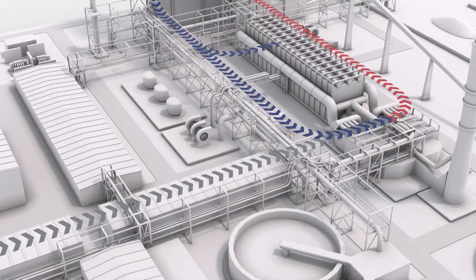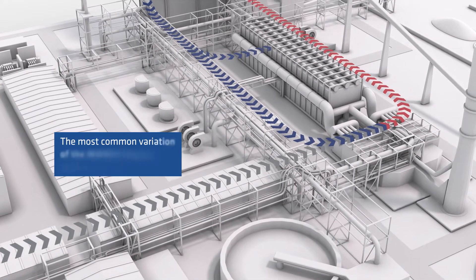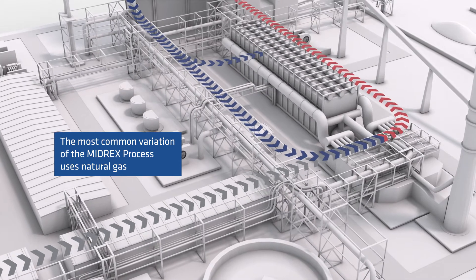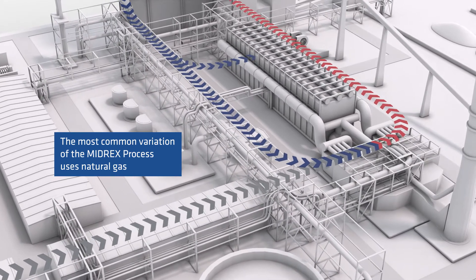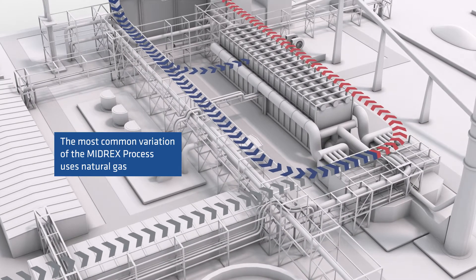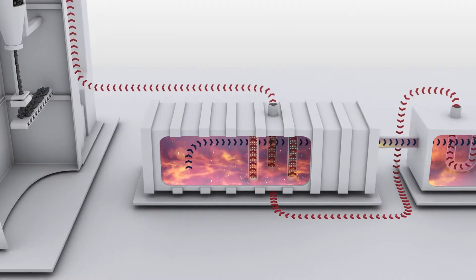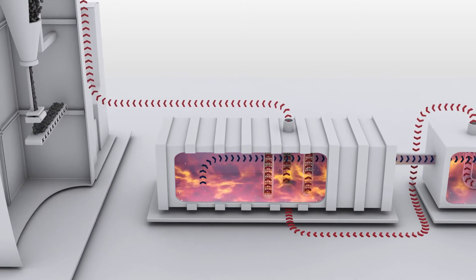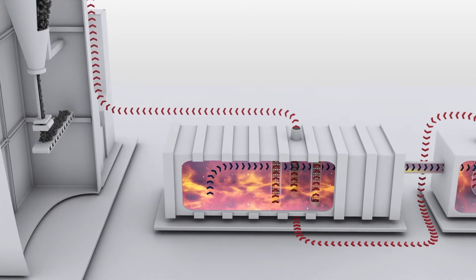The hot syngas can come from many sources: natural gas, coke oven gas, corex gas, or any combination of hydrogen and carbon monoxide, and even pure hydrogen. The hydrocarbons are converted into reducing gas in the reformer and then injected into the shaft furnace.